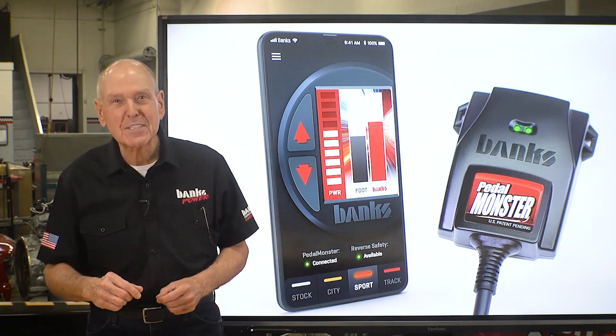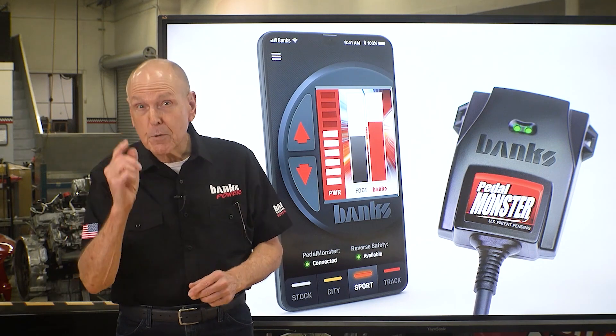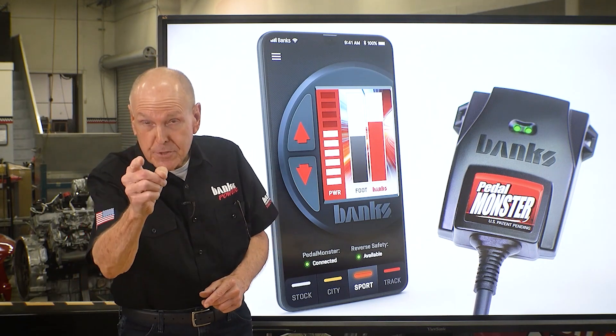Are you unhappy with your throttle response? Out of the hole? Mid-range? Top end? If there's room for improvement, I have the solution.